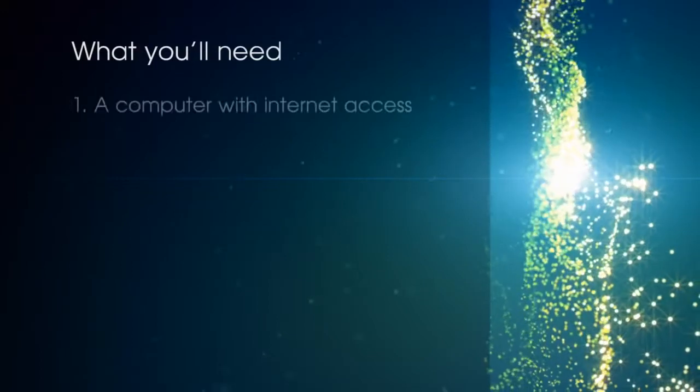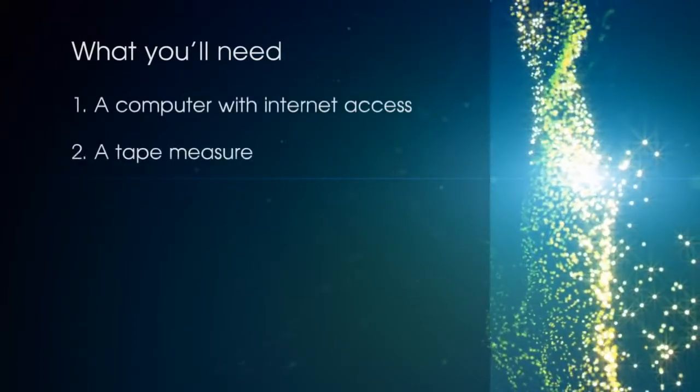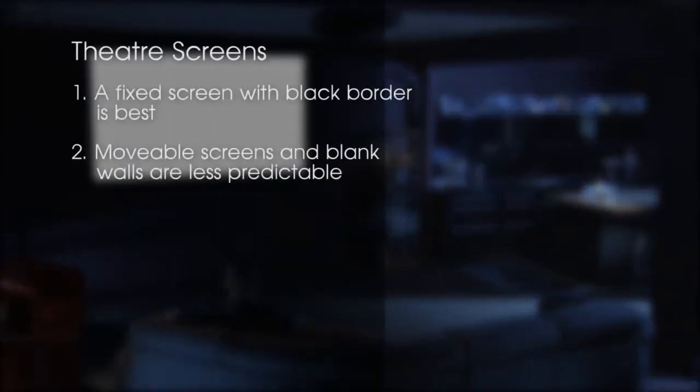Here's what you'll need: a computer with internet access and a tape measure. Measure the size of the screen you want from corner to corner. For the best results, use a fixed screen with a black border. Moveable screens or blank walls will still work, but with variable quality.